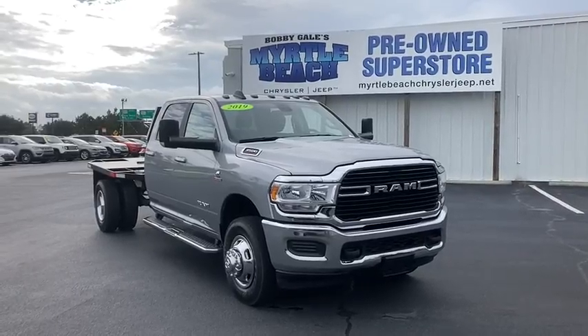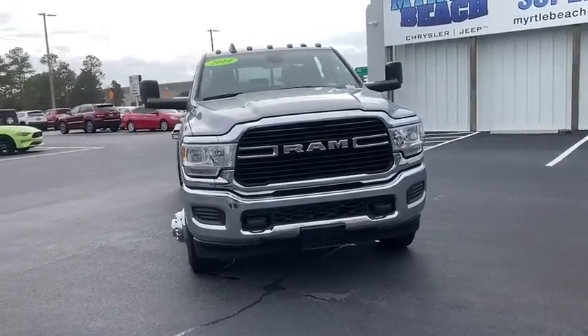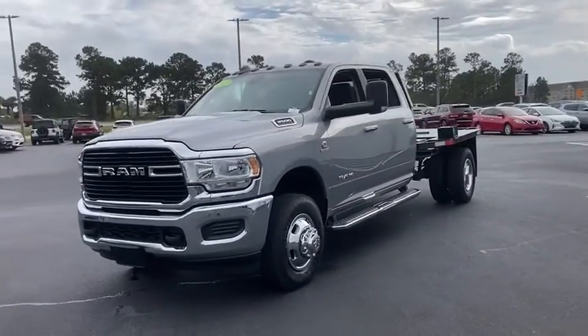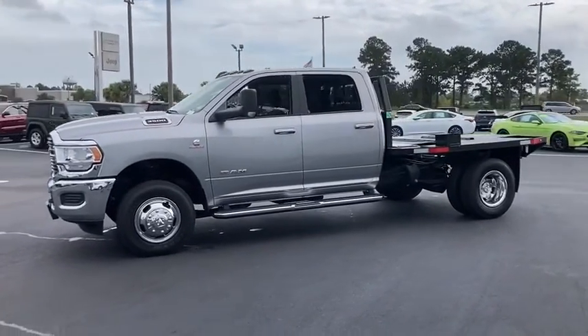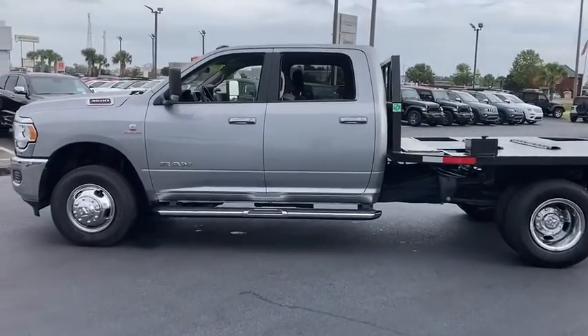Stop by and take a look at the 2019 Ram 3500. The Ram 3500 is a solid option for truck buyers in need of hauling capacity and serious towing. With names like Hemi and Cummins under the hood, there's plenty of muscle to back it up. This vehicle has less than 70,000 miles.